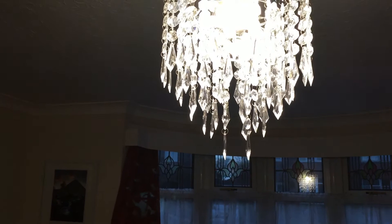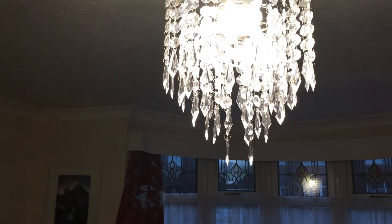So yeah, I'm really chuffed with it. Great stuff. Alexa, turn the living room light red.